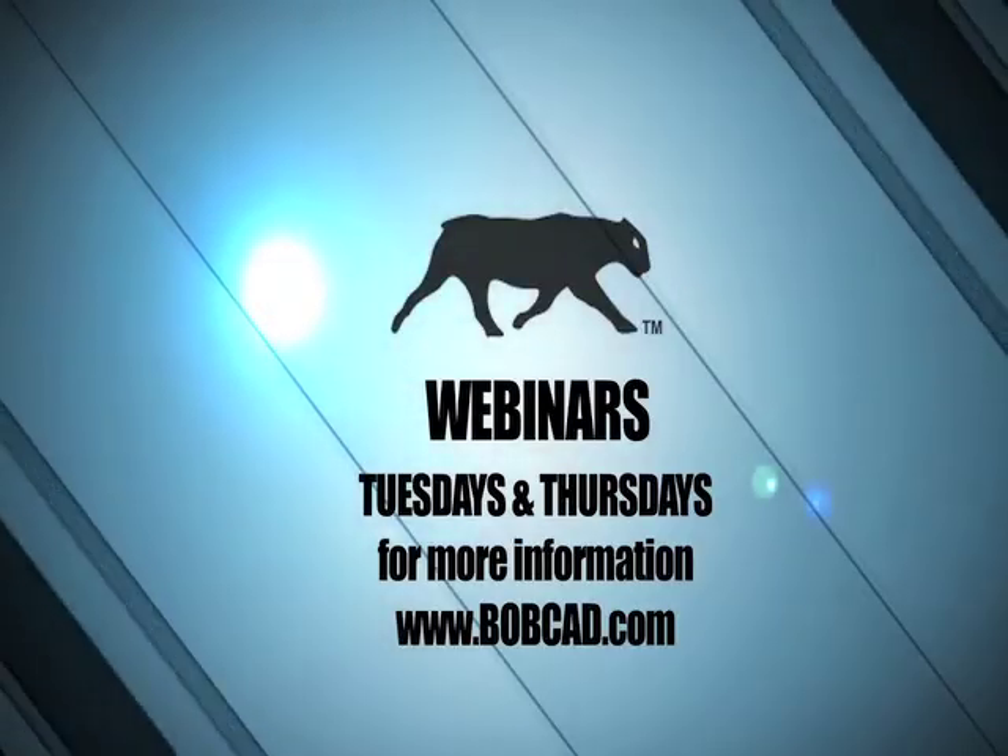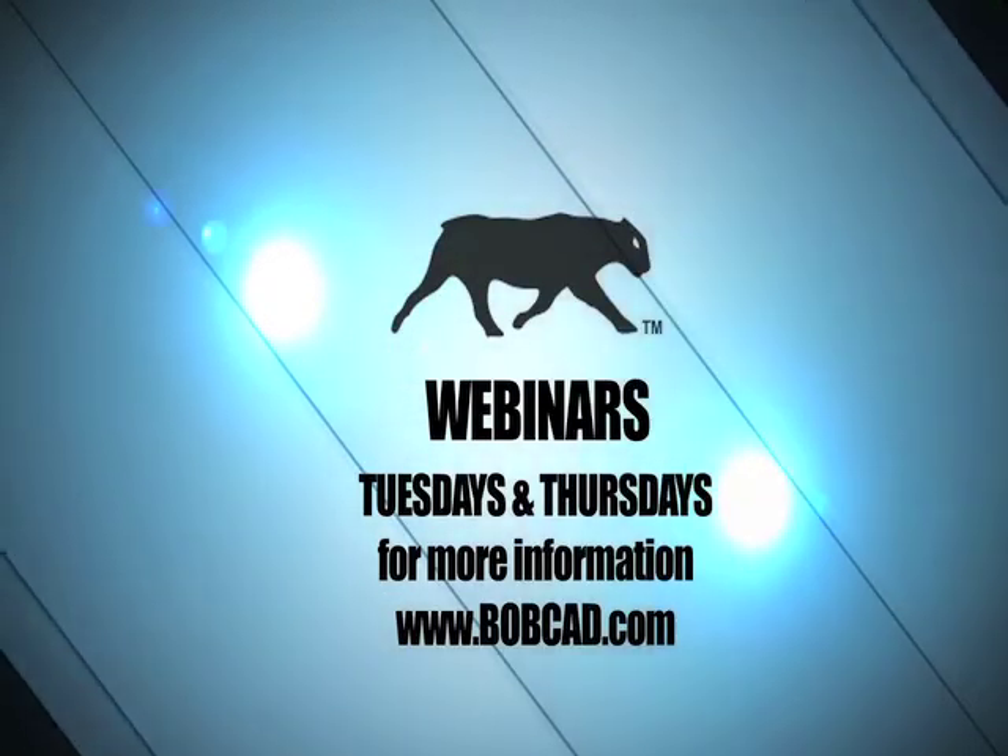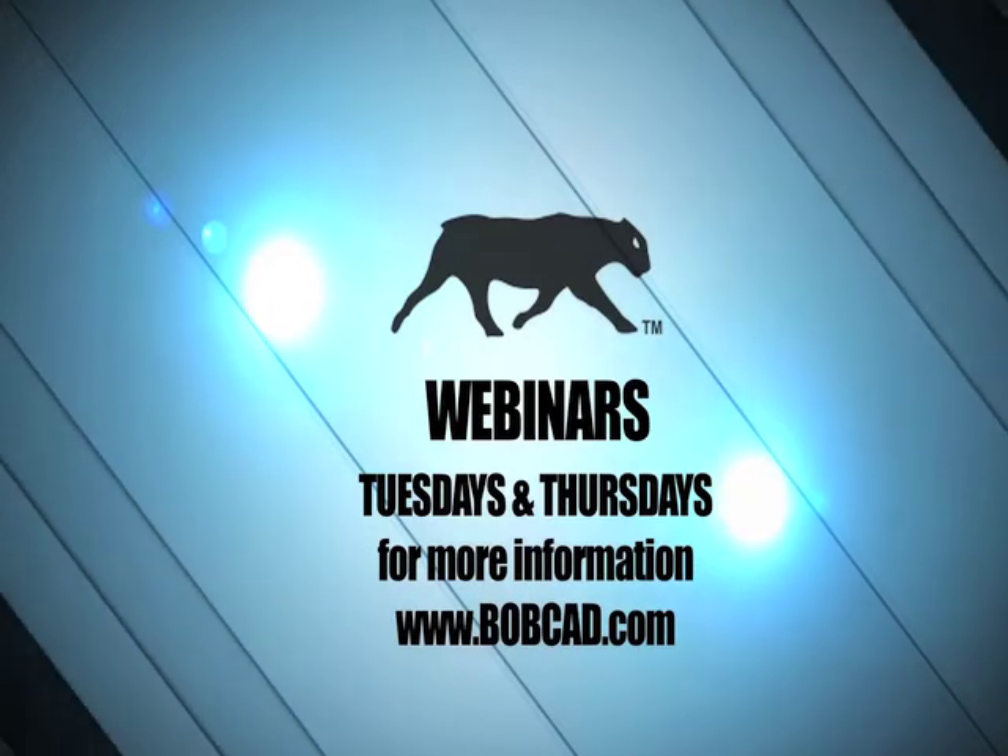Join our webinars too — Tuesdays and Thursdays at 1 o'clock. On Tuesdays there's one for BobCAD version 25, and on Thursdays it's BobCAD for SOLIDWORKS. Go ahead and join in — you can talk to me one-on-one if you want, and also talk to our other demo tech.